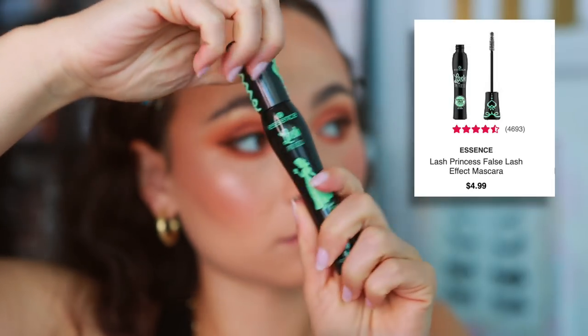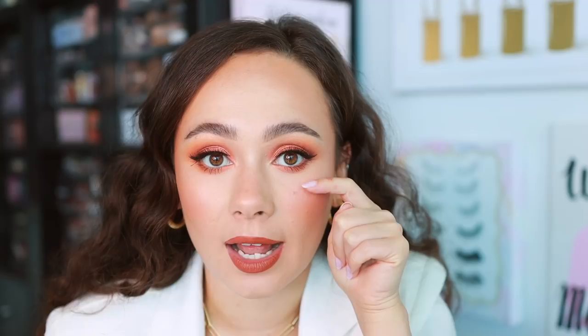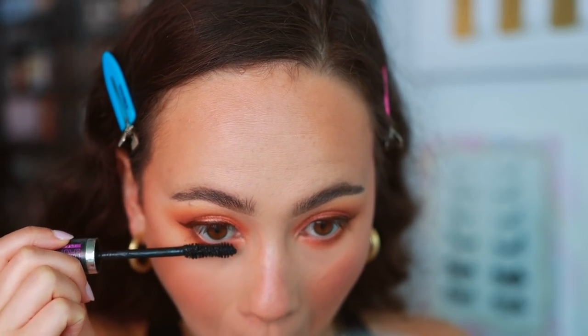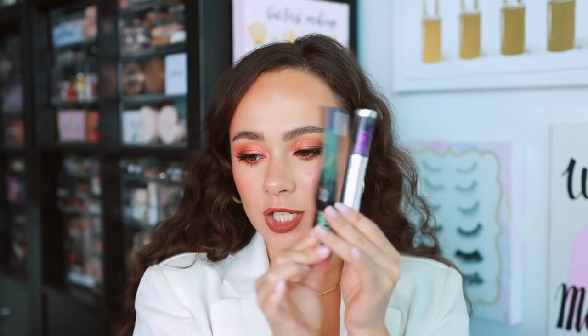Mascara, though — that is a different story. I have two that I love so much. My all-time favorite is the Essence Lash Princess Mascara, the green one. I have it on this eye — you can see my eyelashes are separated and long and beautiful. The fact that you can visibly see my lower lashes is a win for me, and nothing separates and lengthens as much as this Essence one. But one I also enjoy — because everybody's eyelashes are so different — is the Maybelline Falsies Lash Lift. I have it on this eye; this one gave me a little bit more length than the Essence, maybe a little less separating, but more length. These are my two all-time favorites from the drugstore — incredible, and better than a lot of high-end ones I've tried.